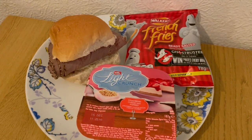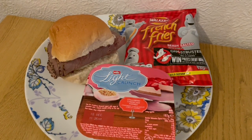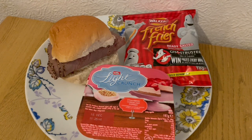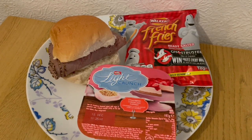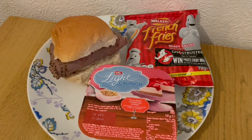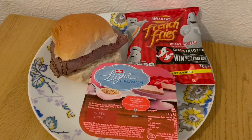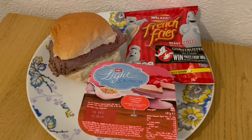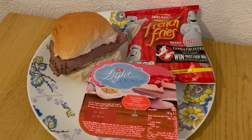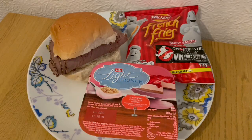This is my lunch today for 501 calories. I've got a bread roll which is 195, some peppered beef from Iceland which is 115, a little bit of light mayo on there which is 4 calories, and a little bit of horseradish which is 10 calories. I've got a Muller Light Crunch — a strawberry cheesecake inspired one — from Heron, and that is 99 calories, and I've got some Walkers French Fries for 78. So that is my lunch for 501.